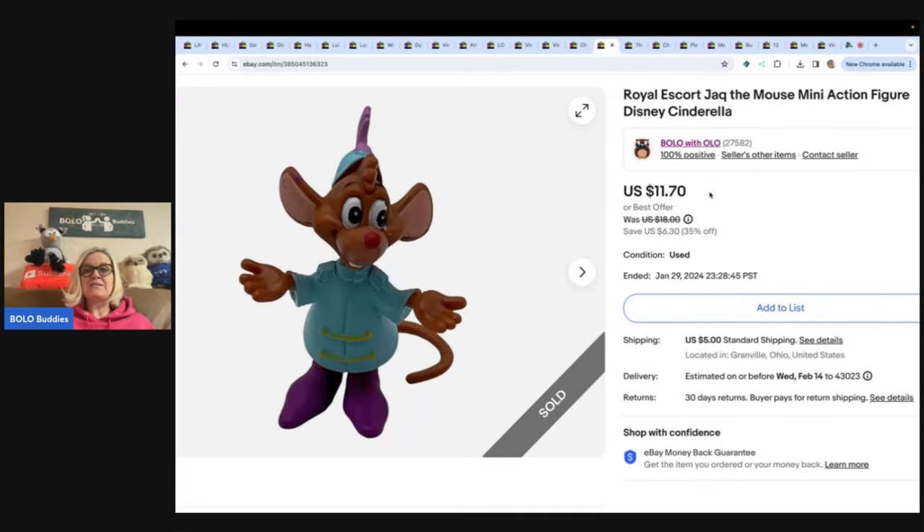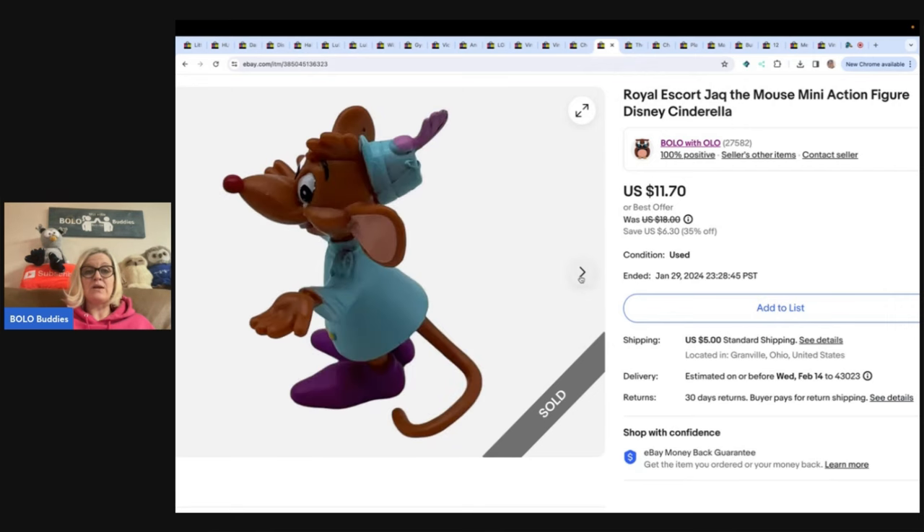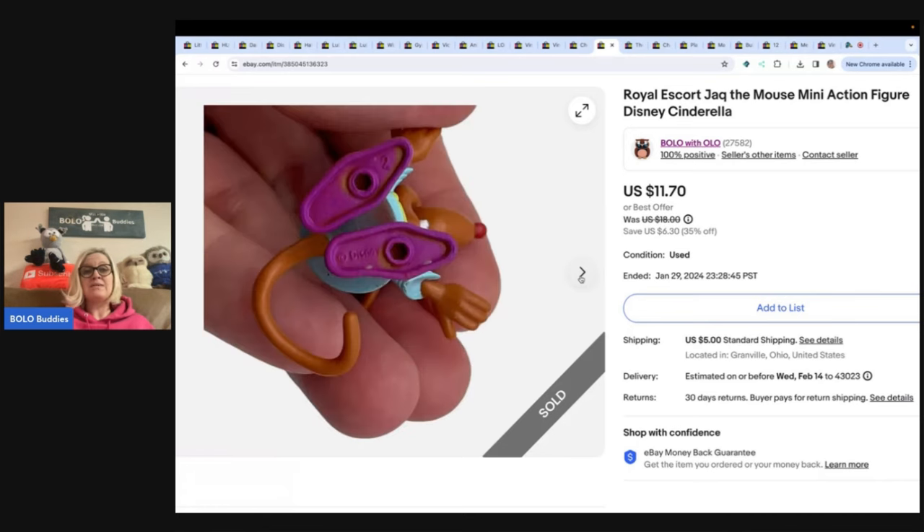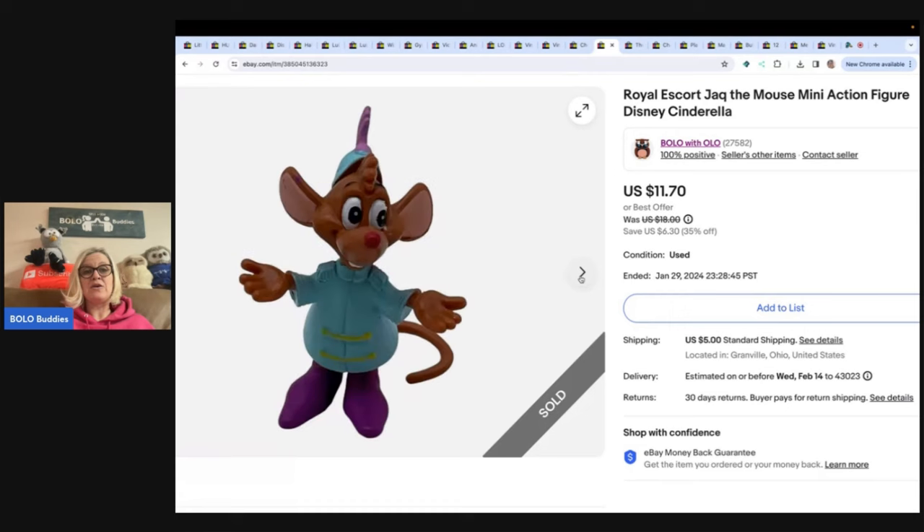The next item is this Royal Escort Jack the Mouse mini action figure from Cinderella. And when I tell you it's mini, it is teeny, teeny tiny. I paid 25 cents at a garage sale and sold it for $11.70. The buyer was all in with tax and shipping for $18.33.